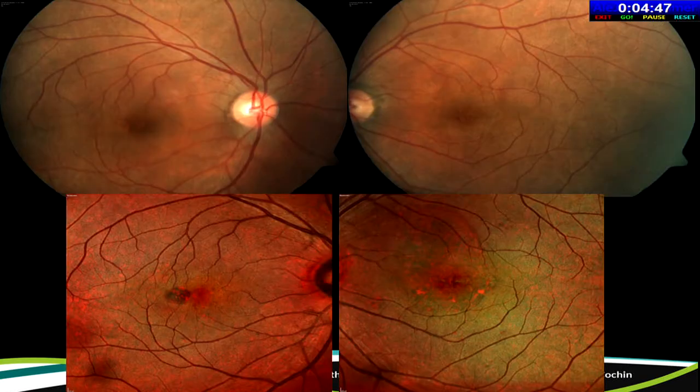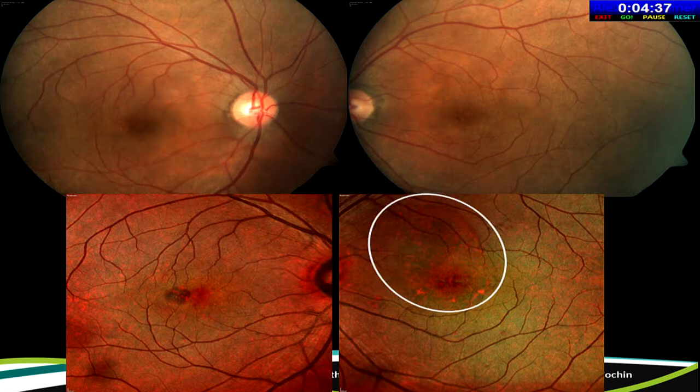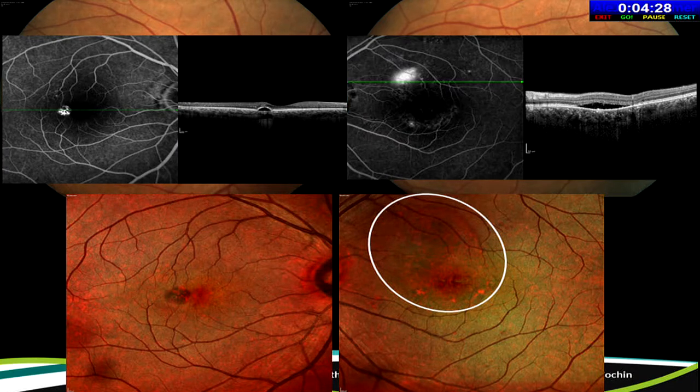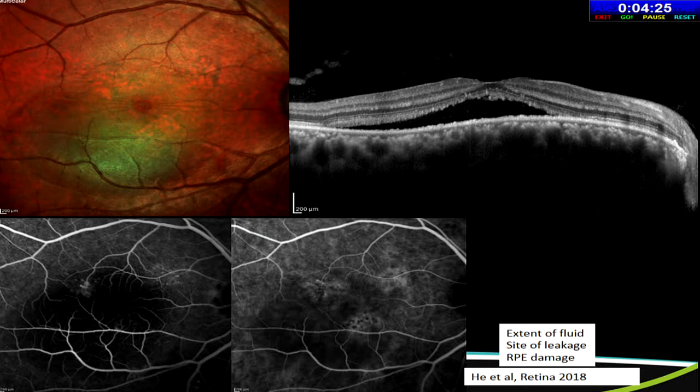In other macular conditions, multicolor imaging can reveal apparently normal-looking maculas. In one case, a lesion in the right eye and a fluid pocket in the left eye are visible — the patient had pigment epithelial detachment in the right eye and central serous chorioretinopathy in the left. Multicolor imaging helps understand the extent of fluid, picks up RPE abnormalities, and can mirror changes seen on ICG angiography — for example, hyperpermeable choroidal foci correspond to an orange-ish appearance on the multicolor image.